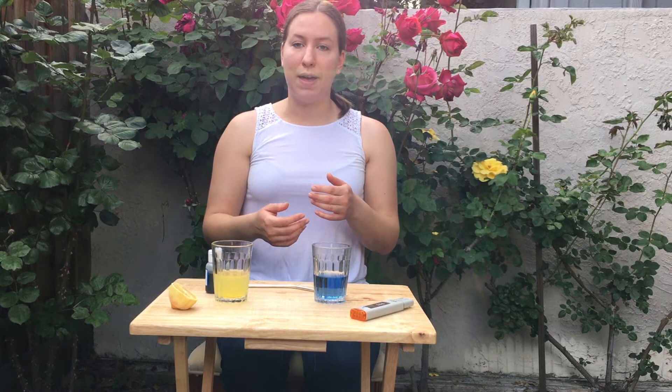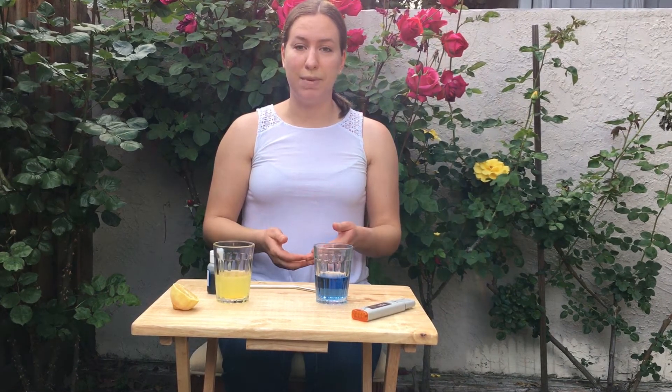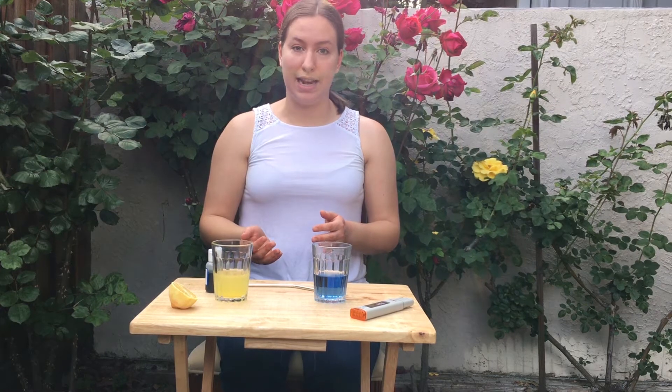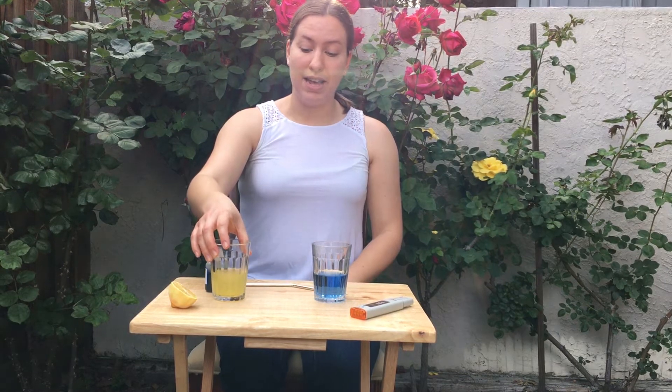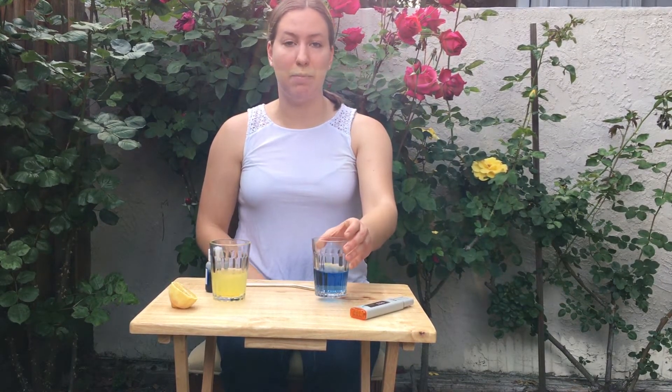pH is measured on a logarithmic scale. So using pure water with a pH of 7 as an example, something with a pH of 6 would be 10 times more acidic, and something with a pH of 5 would be a hundred times more acidic. That means my lemonade is actually more than a hundred thousand times more acidic than my tap water.